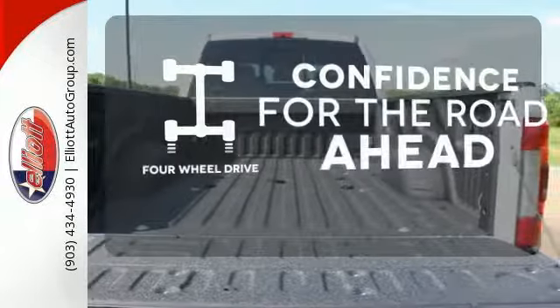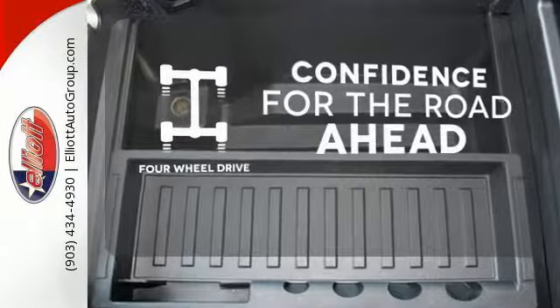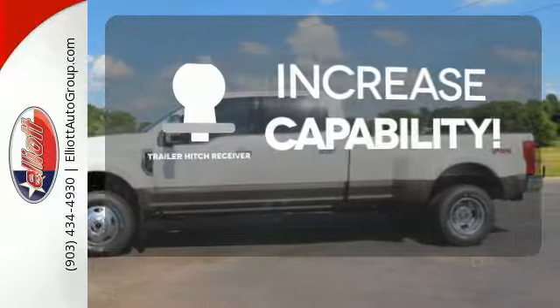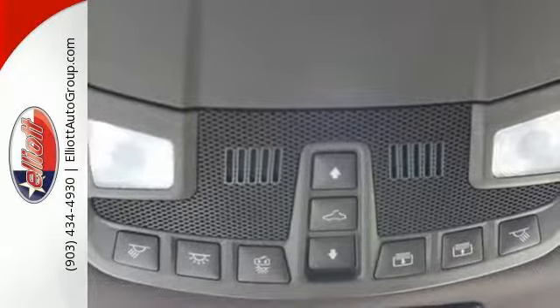You wouldn't head to the job site without all the right tools. Be prepared with four wheel drive. You're set to handle any job or haul any of your toys with the trailer hitch receiver. When the job requires more, it requires a Super Duty.